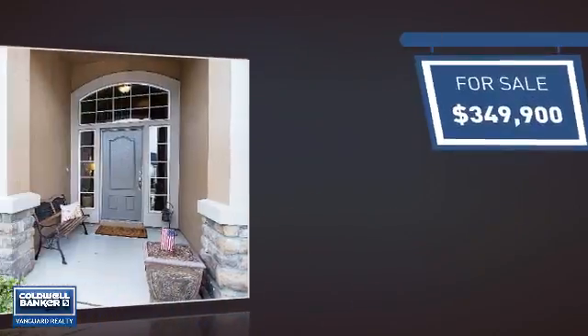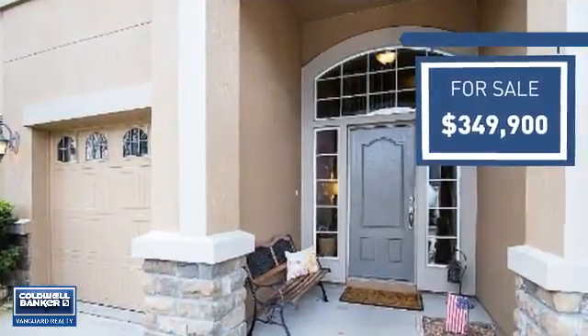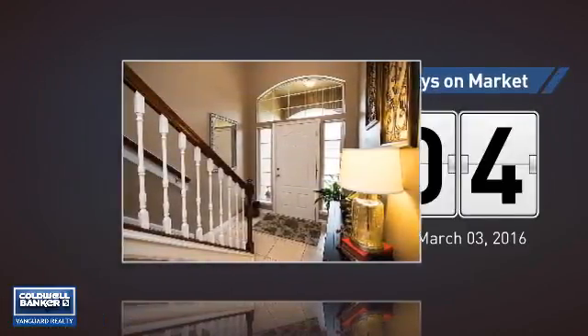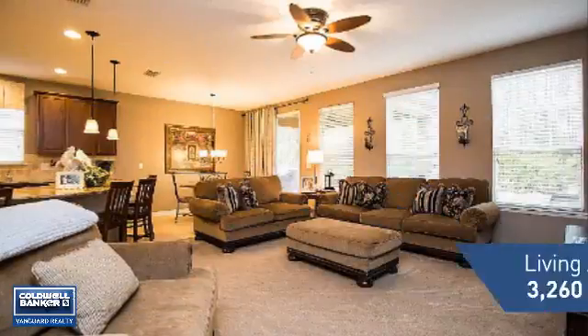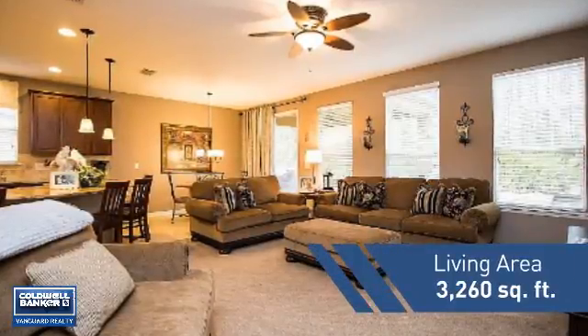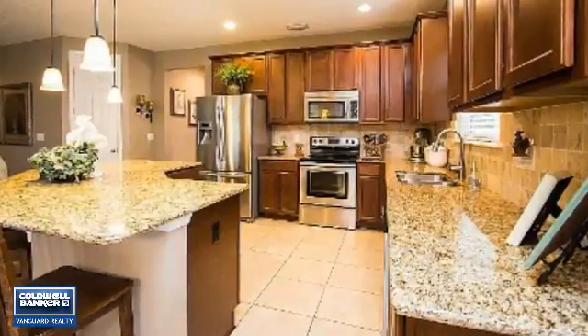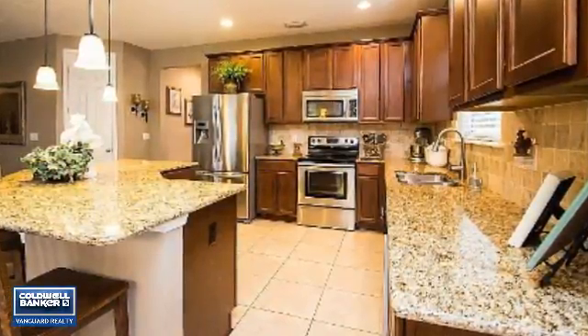Currently listed at just under $350,000, it just went on the market this month. Featuring over 3,200 square feet of living space, this home gives you a spacious layout to play host or kick back and relax after a long day.